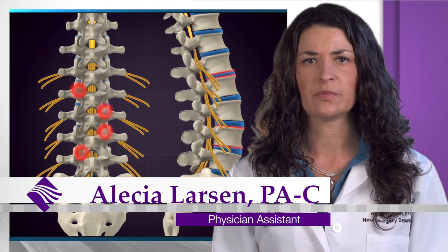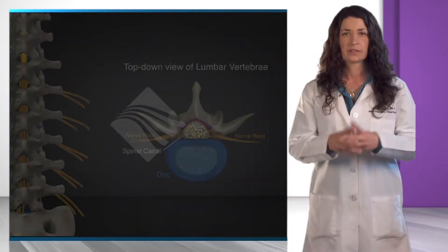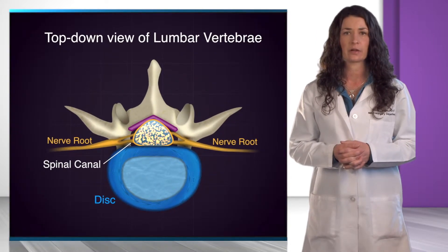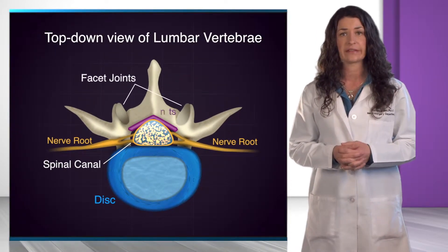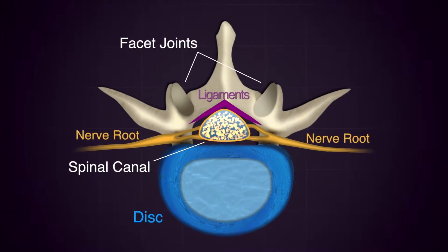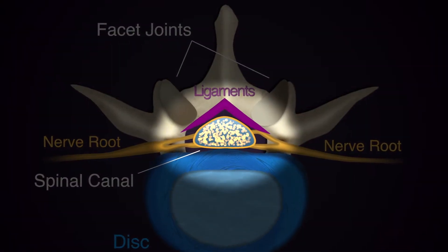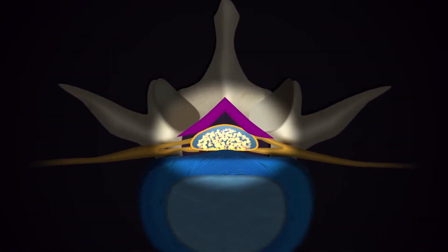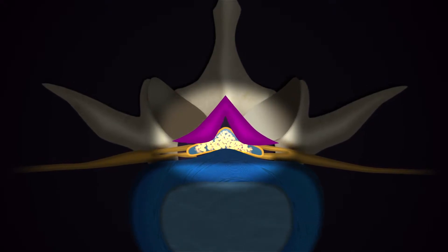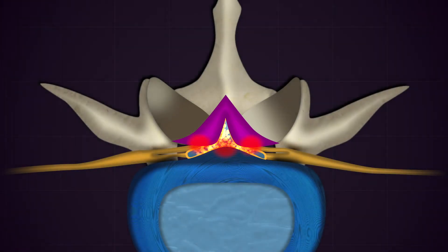Over time, the moving parts of the lumbar spine begin to show signs of wear and tear. This leads to enlargement of the supporting structures that surround the spinal canal, such as the joints and ligaments. As the supporting structures grow larger over time, the space for the nerve roots that lead from the spinal cord to the legs grows smaller. At some point, the nerves are compressed with movement of the spine, causing pain, numbness, or weakness down the legs.